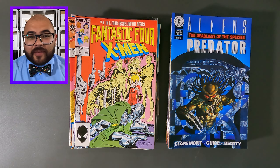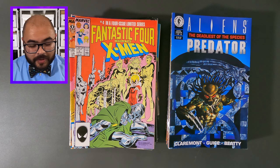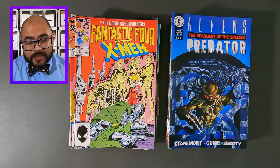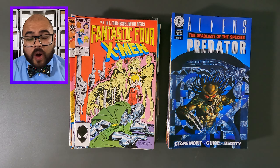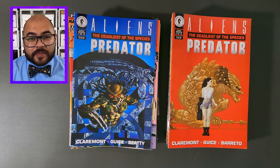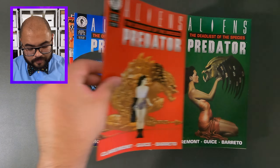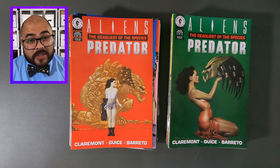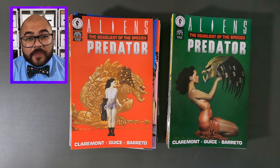Looks like we have even more Alien comic books. This is Aliens Predator, the Deadliest of Species, issue number one. Now we have Aliens Predator, the Deadliest of Species, issue number two. Now it's Aliens Predator, the Deadliest of Species, issue number three — this is one of my favorite covers from the series.